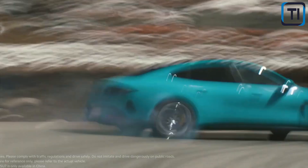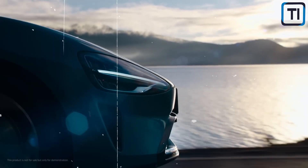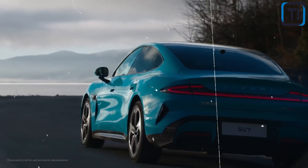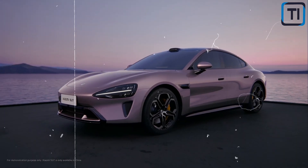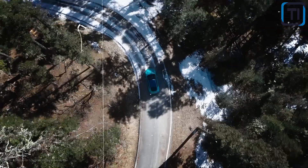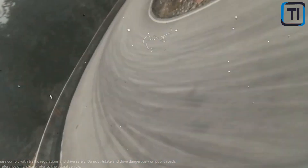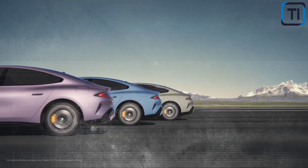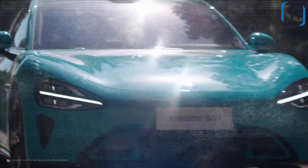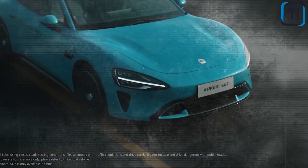The Xiaomi SU7EV is a true sight to behold. With its aerodynamic curves, bold lines, and futuristic LED lights, this electric vehicle exudes confidence and style from every angle — a car that looks like it came straight out of a sci-fi movie. With its sleek, sloping roofline and striking headlights, the SU7EV is designed to turn heads and capture attention wherever it goes. And with a range of bold color options, from sleek silver to eye-catching red, there's a shade to suit every taste.